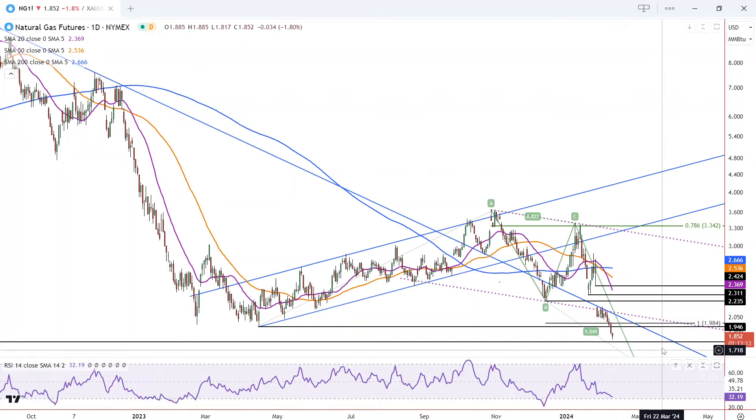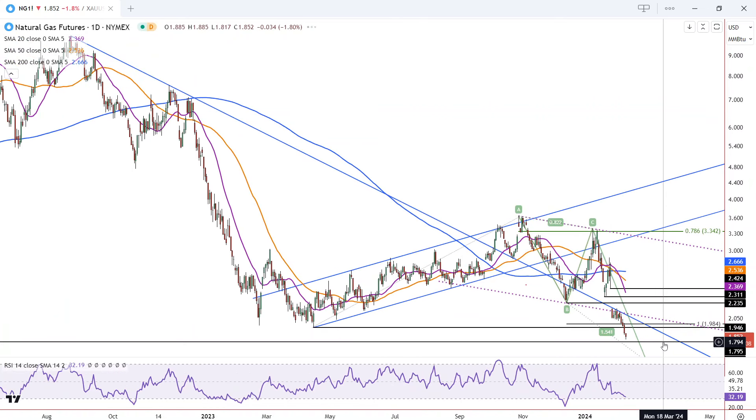The next level is down here at 180, and that is derived from a previous swing low — a significant swing low historically.